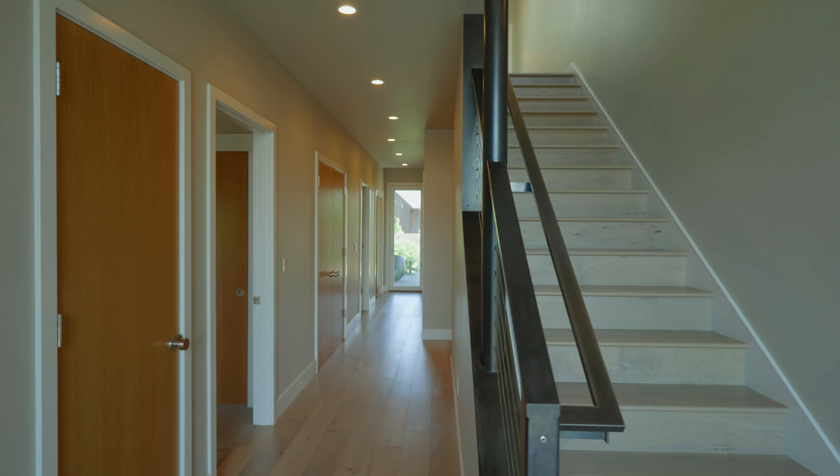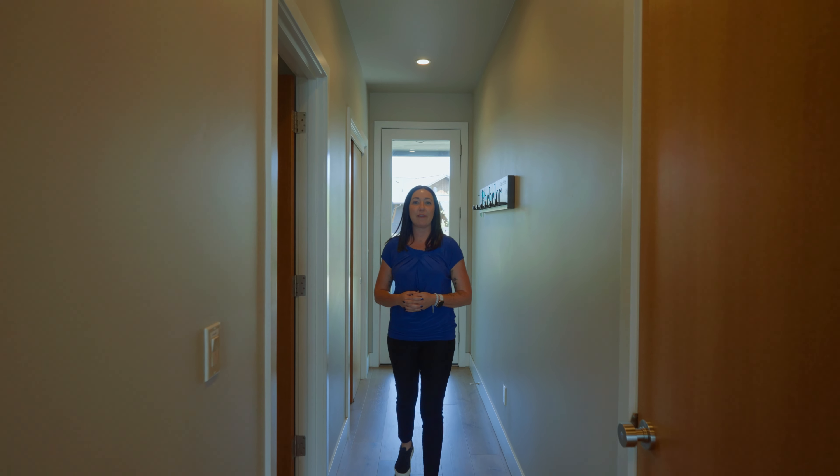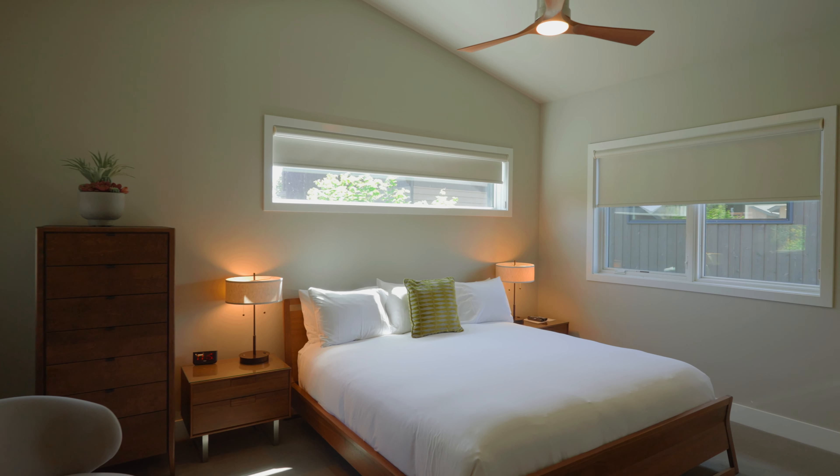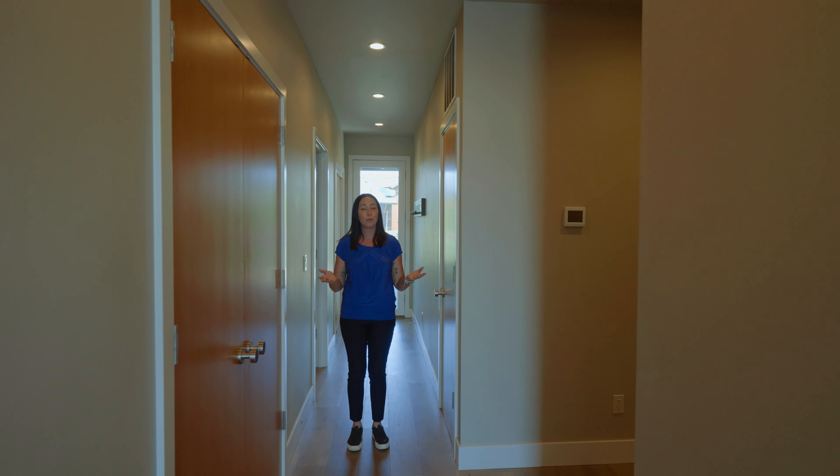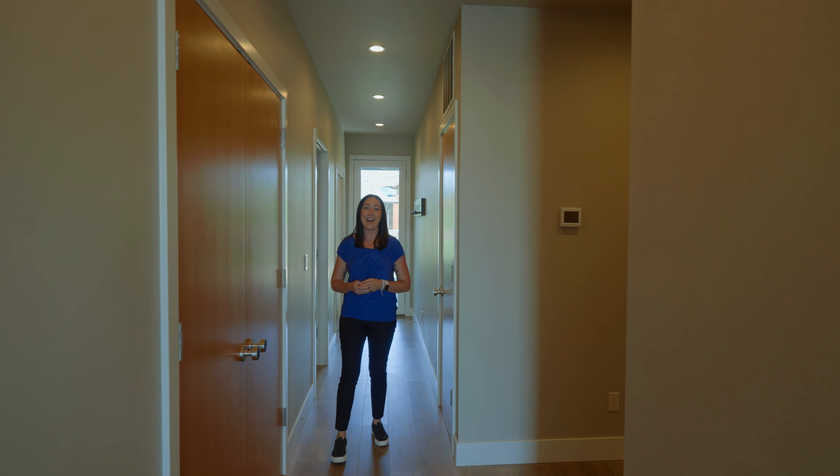This home offers four king suites downstairs in this reverse living floor plan. Each bedroom has a very well-appointed bathroom, decked out with TVs. They're comfortable, and it's a great space for the family to have their own rooms but still be combined together to have a good time.